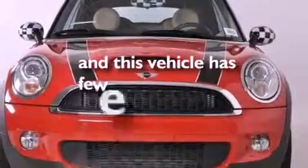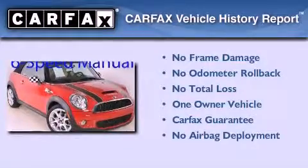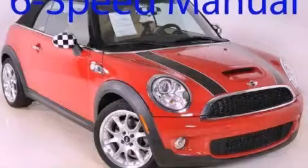This vehicle has fewer than 41,000 miles on the odometer. This Mini has had only one owner, and it qualifies for the Carfax buyback guarantee. Contact us today to arrange your test drive.